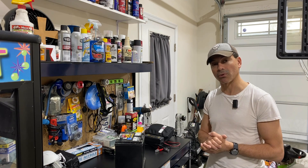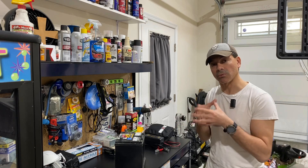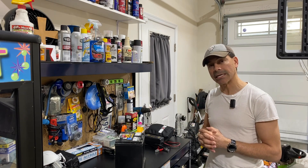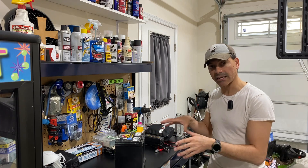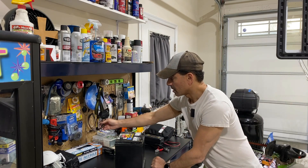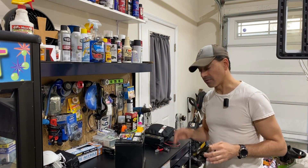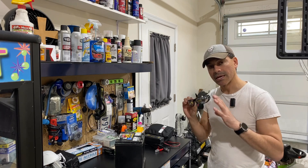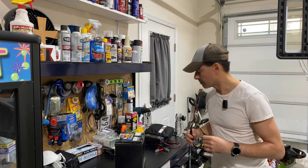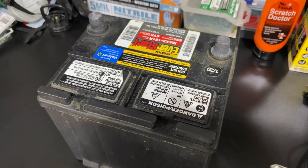I also have some other videos down in the description pertaining to batteries and the charging system on your car if you want to dive in a little deeper. But today we're going to be talking about what breaks a battery down enough to damage it so it finally dies. I do want to mention I'll be using safety goggles and gloves because we're going to open it up and look inside — you don't want to be tampering with it without protection on your skin and eyes.